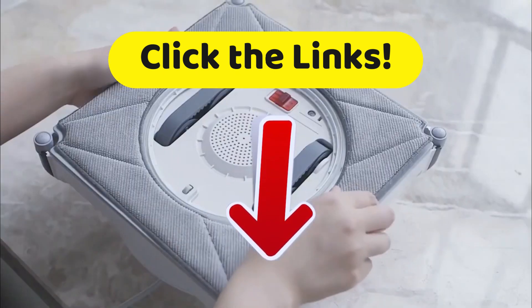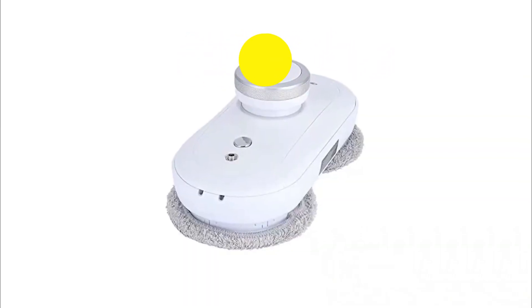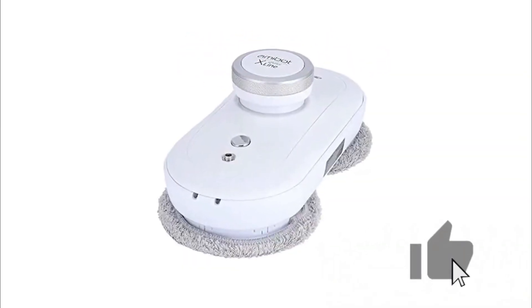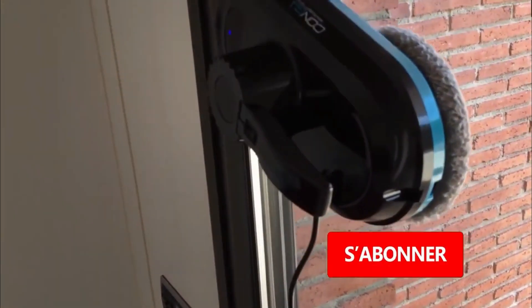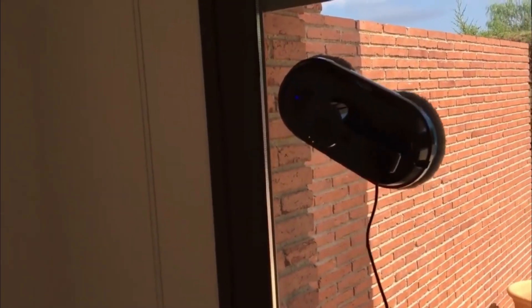If this video helped clean out some of your options, we hope you liked it — so throw us a like, we really enjoy that. Subscribe to the TopTech channel to be informed of all our upcoming videos. And on that note, this has been TopTech — we will see you next time.